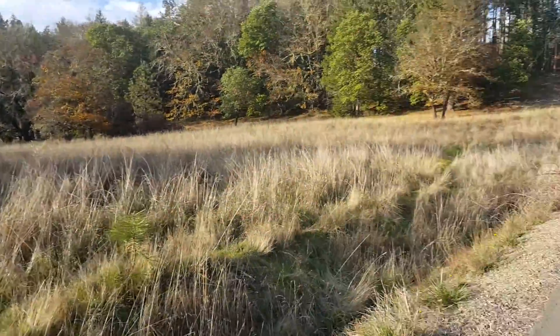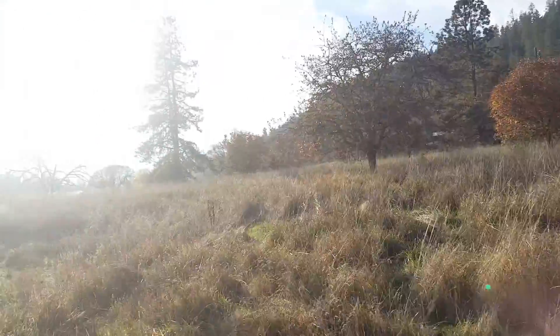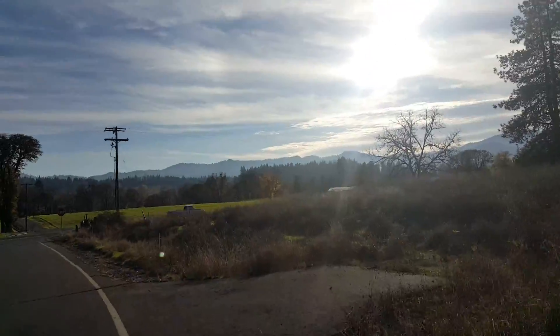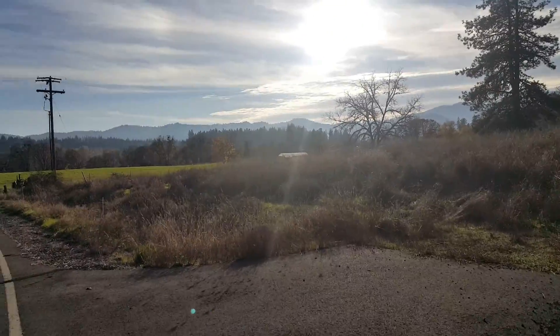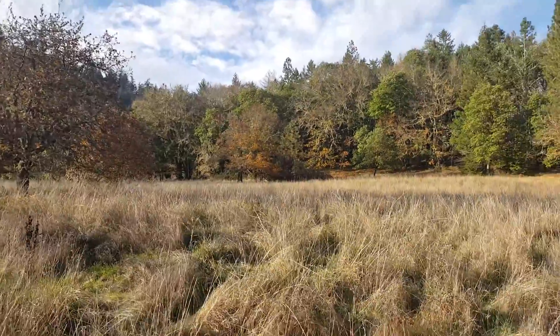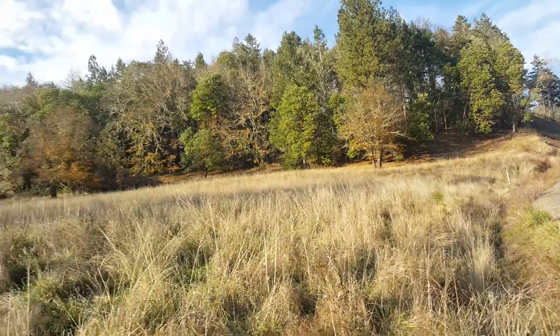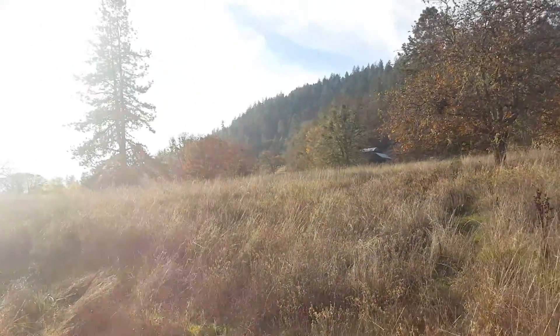Not seeing a power transformer here. I'm not going to walk into that brush, but I think you get the gist of it. You have a nice sloping hillside down to the level pasture land below.